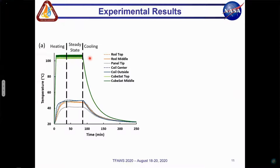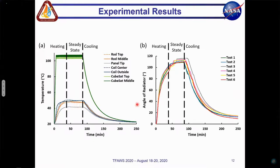This figure shows the temperature data collected from seven thermocouples during a representative test, separated into three stages: heating, steady state, and cooling as the power supply is turned off. The CubeSat top and CubeSat middle temperatures, displayed here in green at the top, are used as the reference temperatures for the PID temperature controller and behave as expected — heating quickly, reaching the set point, and then cooling when the power supply is turned off. Of the remaining thermocouples, the coil center and coil outside, which are in blue, record the next highest temperatures, showing that heat is flowing through the coil from the outside to the center and then to the rod and radiator panel. The two thermocouples on the rod, which are in orange, record the next warmest temperature, and the panel tip thermocouple in gray was the coolest, which is as expected for a radiator fin.